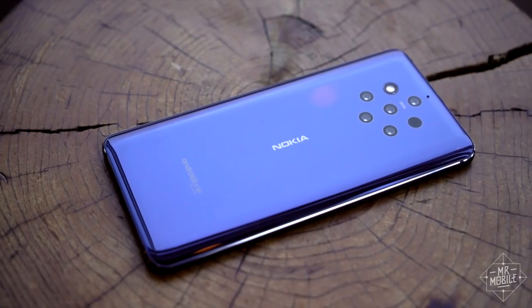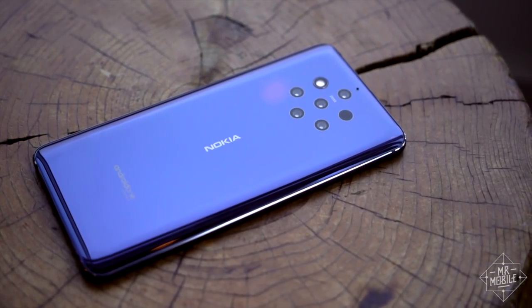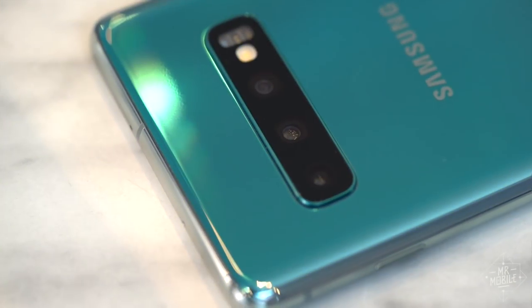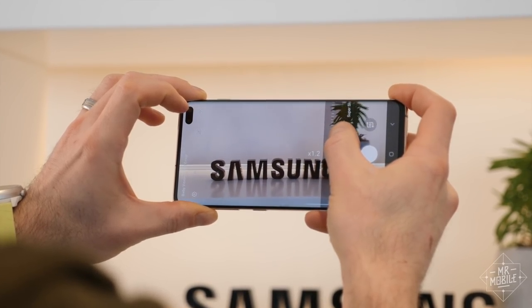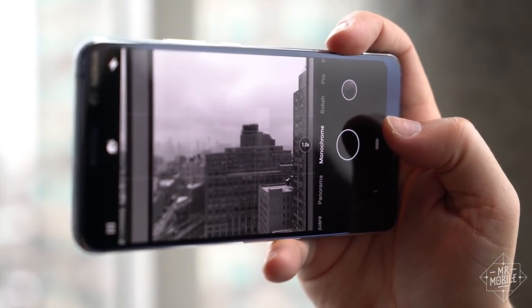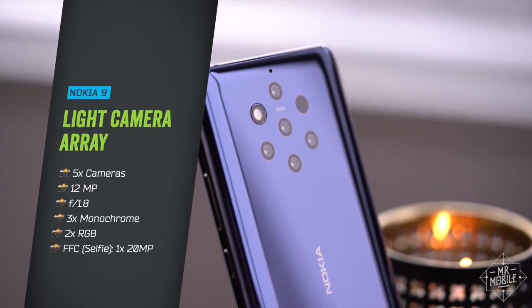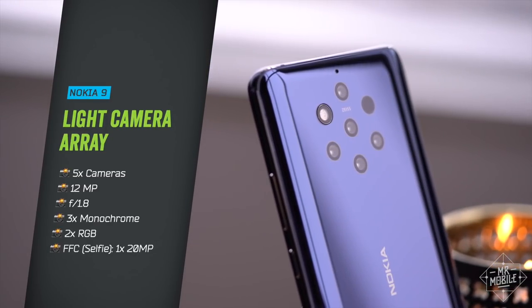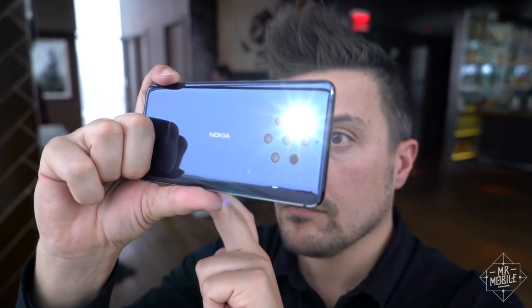Let's start with the obvious question: why in the name of Carl Zeiss does anyone need this many cameras on a phone? With most phones, the answer would be to capture different fields of view — take the Samsung Galaxy S10 with its wide, ultra-wide, and telephoto cameras. But this is not that. All five of the Nokia 9's cameras are the same resolution with the same lens and aperture.